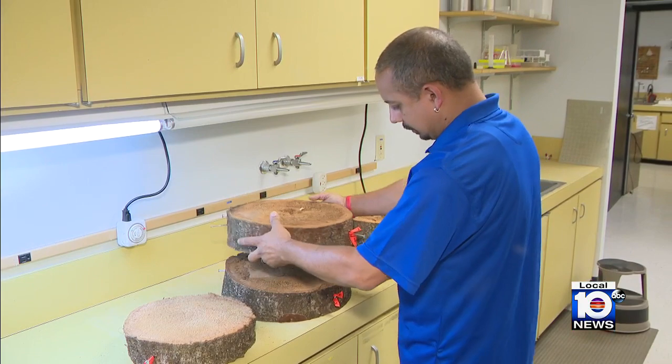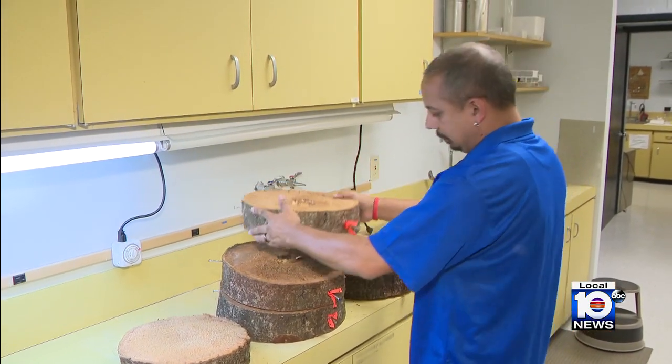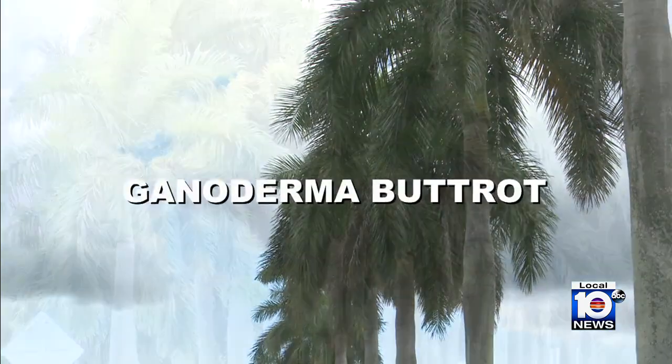For years now, Braham Dillon with the U.S. Institute of Food and Agricultural Sciences in Davie has been on the hunt for a silent killer — a soil-borne disease attacking palm trees called Ganoderma buttrot.